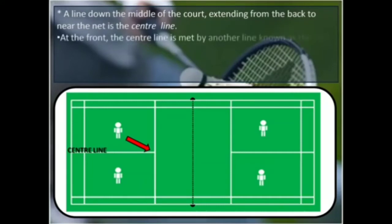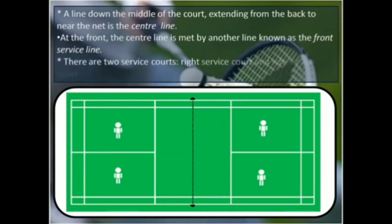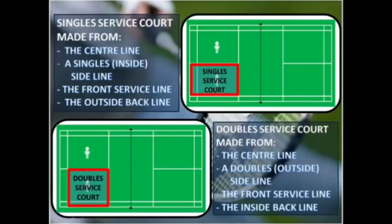At the front, the center line is met by another line known as the front service line. There are two service courts: right service court and left service court. The single service court is made from the center line, a single side line, the front service line, and the outside back line. Whereas the double service court is made from the center line, a double side line, the front service line, and the inside back line.